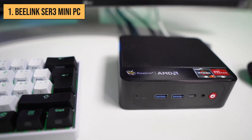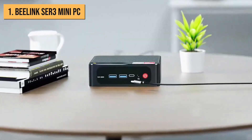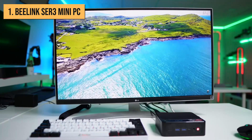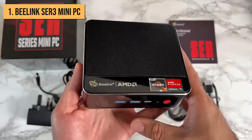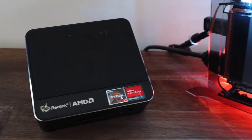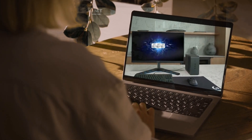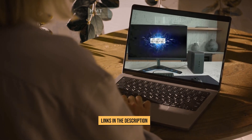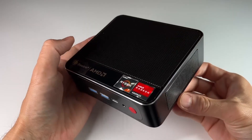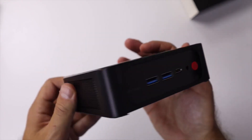Considering its high-end specs in such a tiny package, I had to give the Beelink SER3 the number one spot for best overall mini PC in 2023. For a balanced blend of power, portability, and price, the SER3 can't be beaten. Let me know down in the comments which mini PC is your personal favorite, and if I didn't mention your top pick, feel free to share. For more information and updated prices about the mini PCs mentioned, check the links in the description box below. Don't forget to drop a like on this video if you found it helpful, and make sure you're subscribed so you never miss any of our upcoming tech videos and reviews.